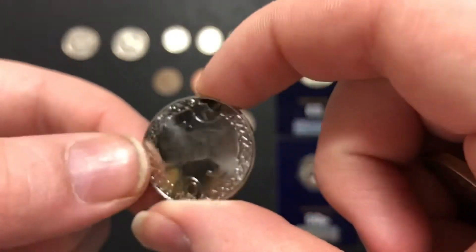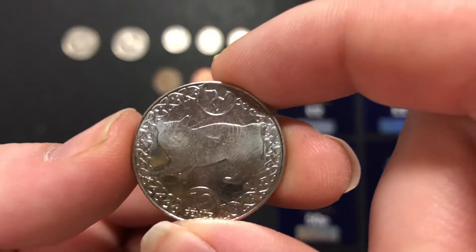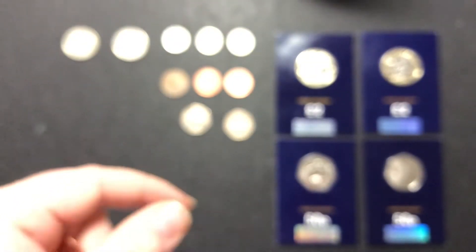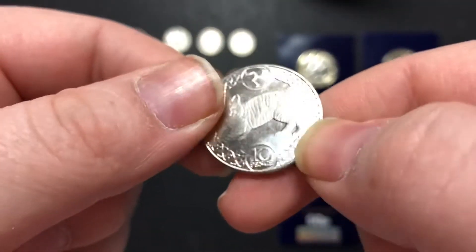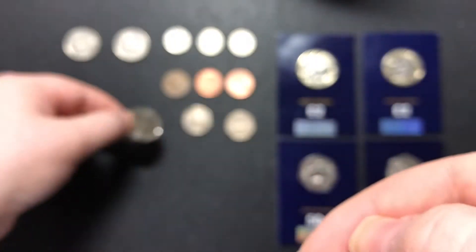Then I did get a Manx cat — this one is actually from 2019 so it's very very shiny and I really like it. It's better quality than the one I already have so I'll probably replace the other one. How shiny is that? I love it — can't beat a Manx cat, can you?